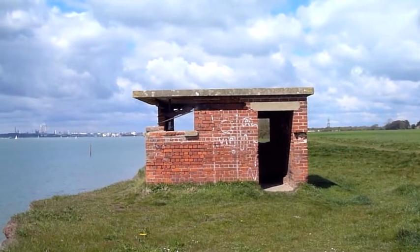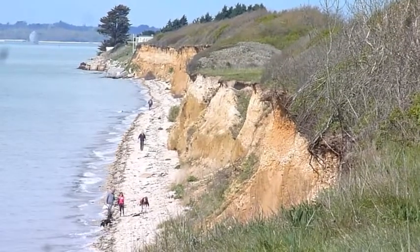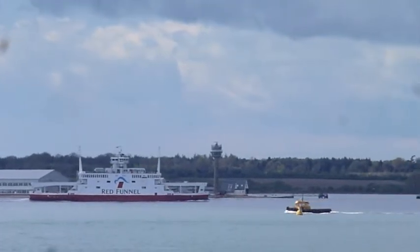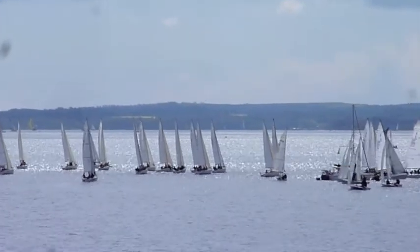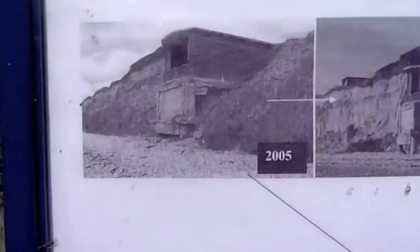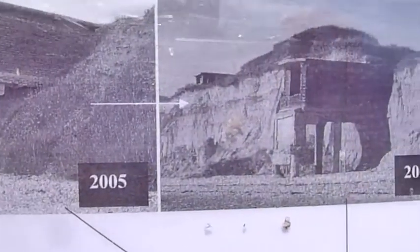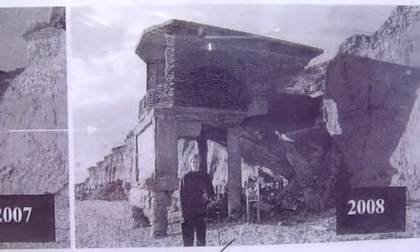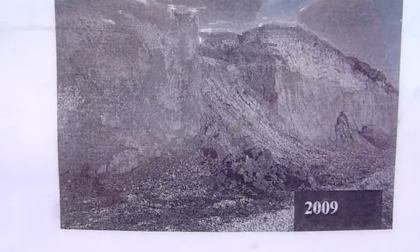A watchpost from World War Two. Now at the Chilling Coast, and these photos are showing the erosion in 2005, 2007, 2008, and by 2009 the whole thing was gone.